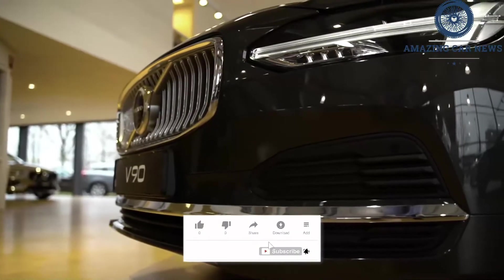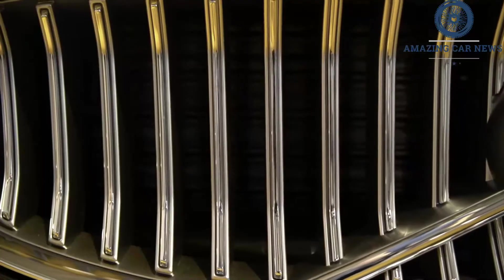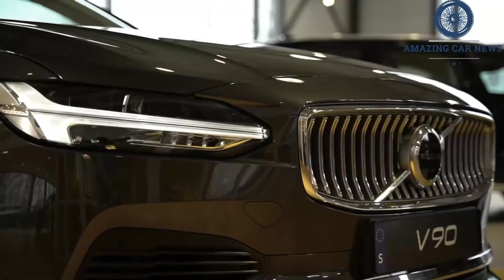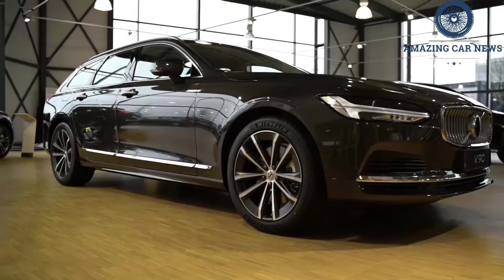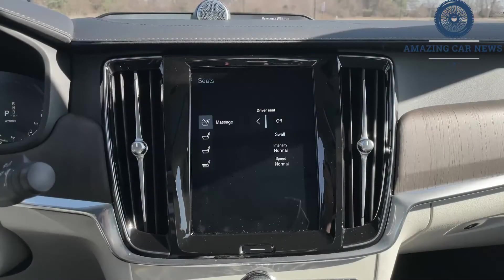There are also new features including an upgraded Bowers and Wilkins sound system, wireless smartphone charging, and USB-C charging ports in the rear. The S90 is offered in Momentum, R-Design, and Inscription trim levels, with the Momentum being the only one that's not offered with the optional T8 hybrid powertrain.